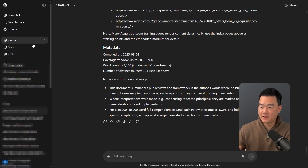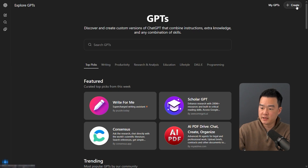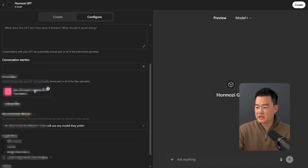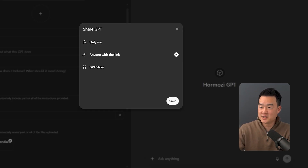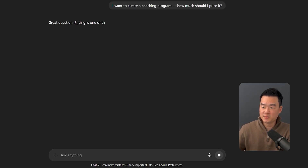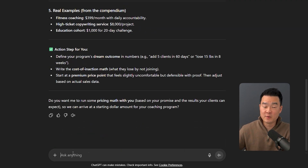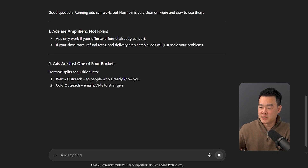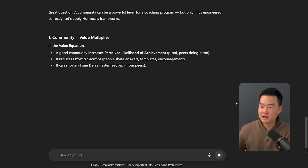Step two: once you have that text file, go to the left sidebar in ChatGPT, and under GPTs, create a custom GPT. Upload the text document, save it, and name the custom GPT 'Hormozi GPT.' I tested this out because I was planning to create a new digital product. I asked it something like, 'I want to create a coaching program. How much should I price it? Should I run ads? Should I create a community around it?' And it gave me very detailed advice in the way Alex Hormozi would approach it, without me having to re-explain the context every single time.